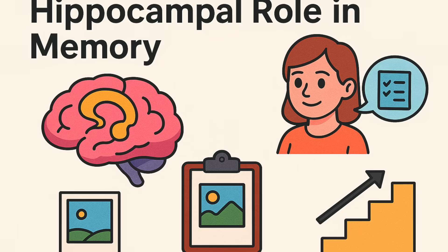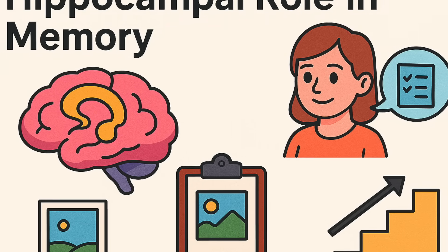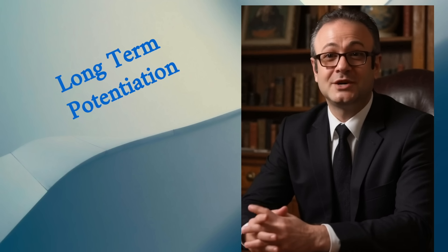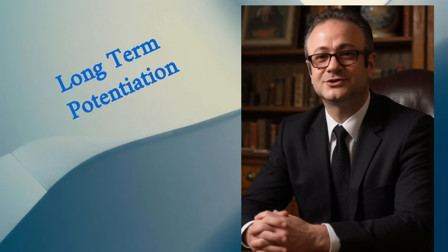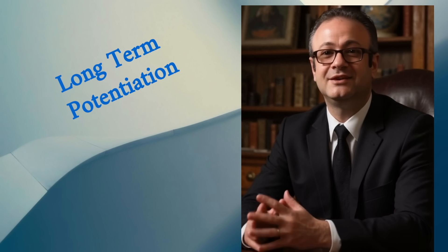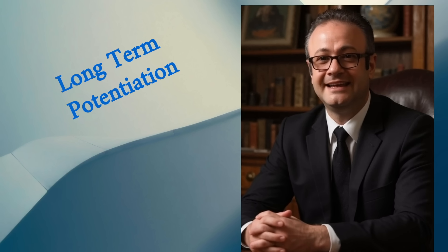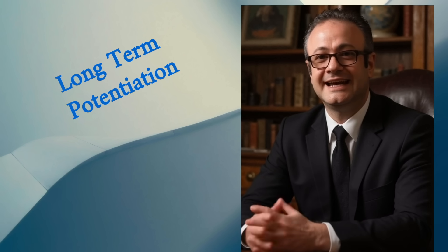Where does this happen? A big player is the hippocampus — kind of like your brain's memory hub. It takes your daily experiences and decides which ones are worth moving from short-term memory to long-term storage. Without the hippocampus and LTP working together, most of what we experience would just fade away. This is why hippocampal function is so tied to learning and memory.